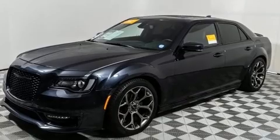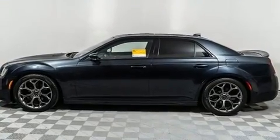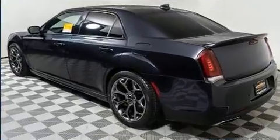Chrysler prioritized practicality, efficiency, and style by including power front seats, a trip computer, heated seats, and leather upholstery.